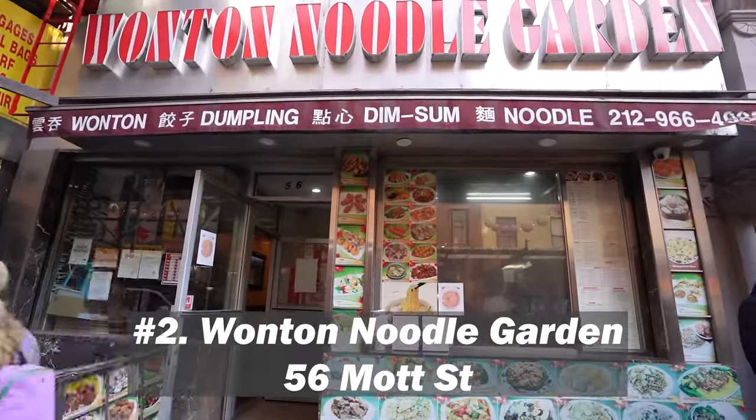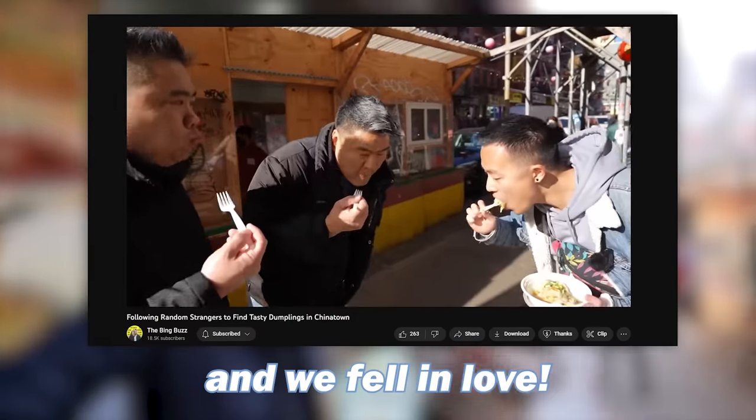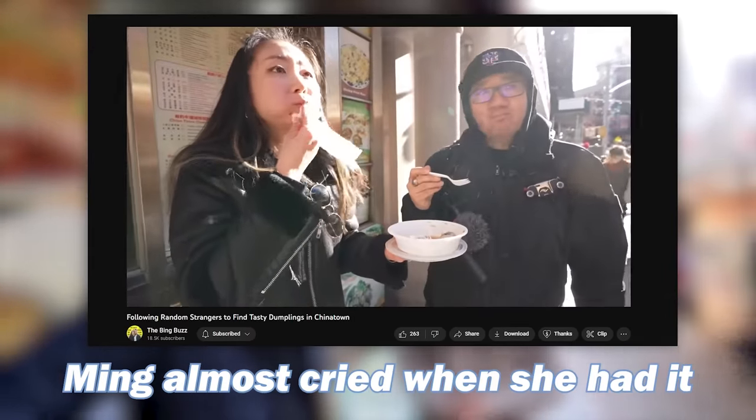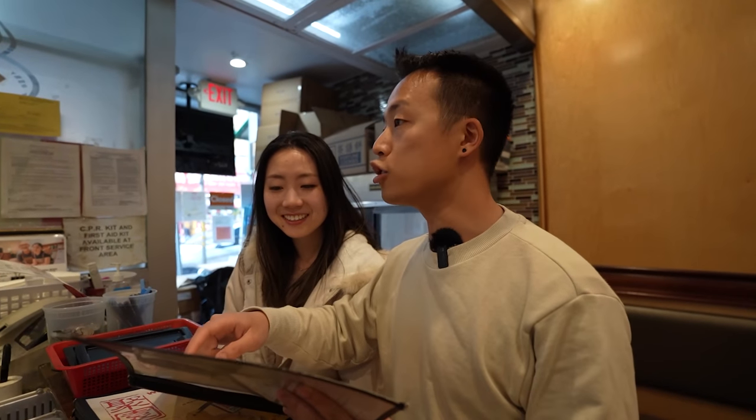All right, we've got a wild card for this stop — instead of your traditional dumpling we're gonna get a shumai. A stranger took us here one time and we fell in love. Ming almost cried when she had it. This is amazing — I love this place. It's a little different, but I'll wait for you to try it.